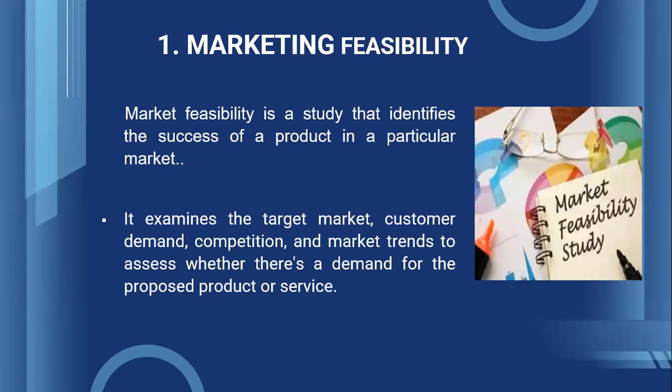Marketing feasibility is a study that identifies the success of a product in a particular market. This is very important for any entrepreneur. You may have the best business plan with lot of potential to earn good profits with less cost, or you may be trying to penetrate into a new market. But if you are not prepared to face the market, or you are entering a market that's not healthy and not able to accept new players, it really does not matter how strong your business plan is. In market feasibility, the entrepreneur examines the target market, customer demand, competition, and market trends to assess whether there is a demand for the proposed product or service.